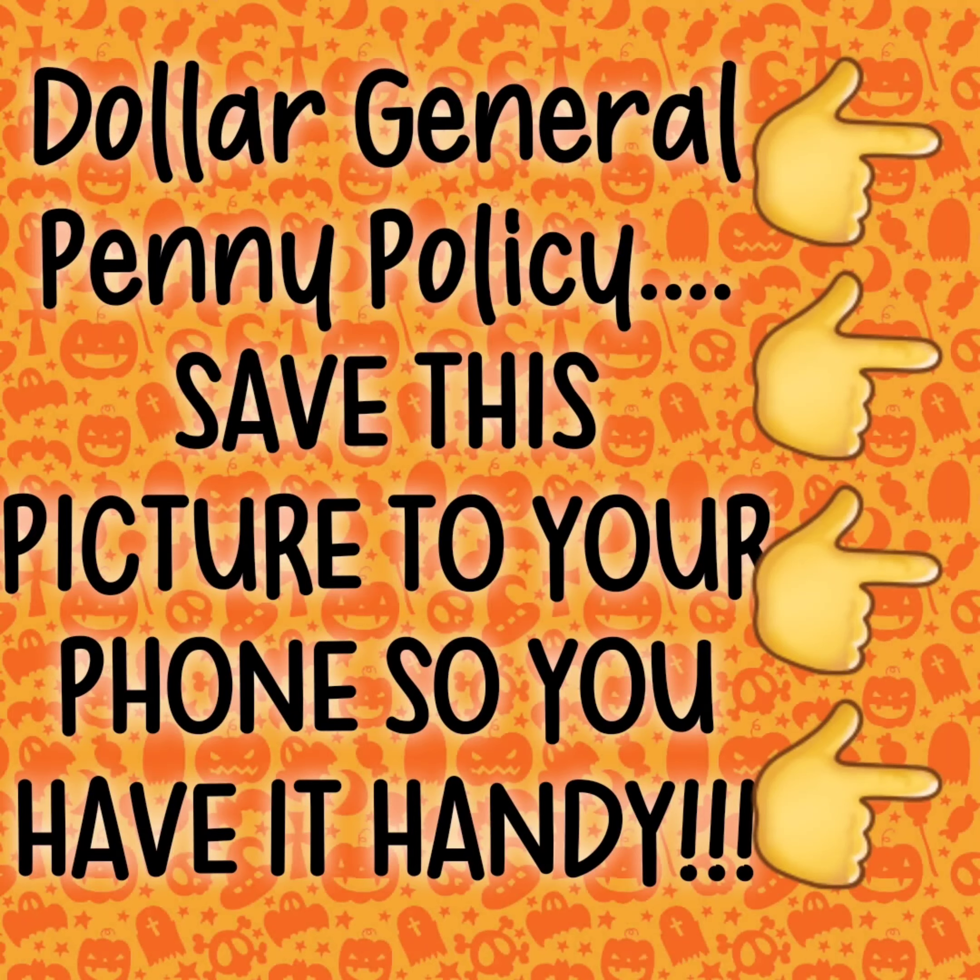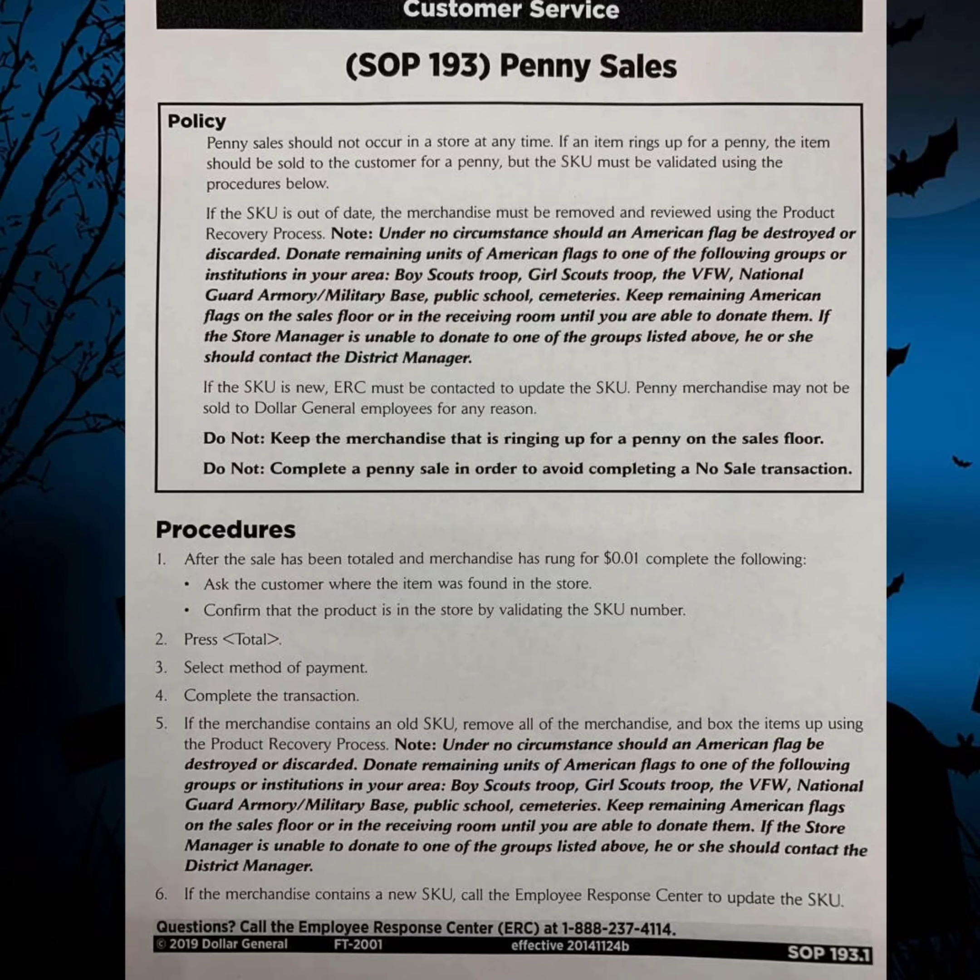The next slide is going to be the Dollar General penny policy. Save it to your phone, screenshot it, make sure you have it when you go. Because sometimes they will say they can't sell you that, or you can only get so many penny items — no, that is not the case. As long as it is on the sales floor, whether it's a penny or full price, they have to sell it to you.